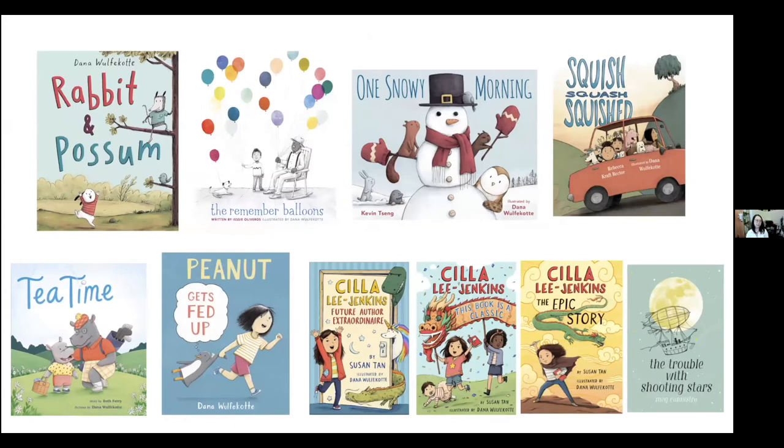I've been working on picture books since about 2018. My first book was called Rabbit and Possum — that was the first book I actually wrote as well. The next book, also mentioned earlier, is The Remember Balloons by Jesse Oliveros, and that won the Schneider Family Honor — an award for books about characters with disabilities or illnesses. It's about a grandfather with Alzheimer's, a really beautiful story inspired by Jesse's own grandfather.